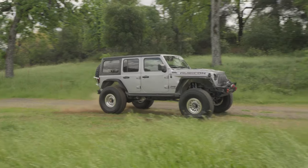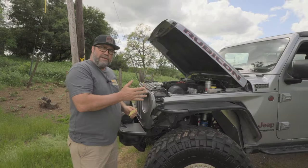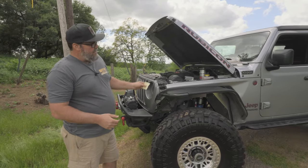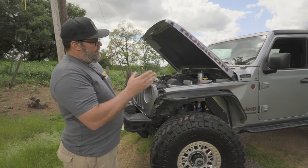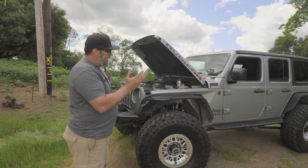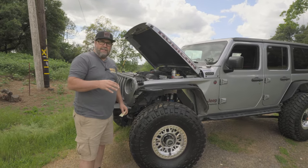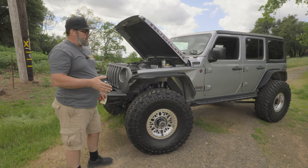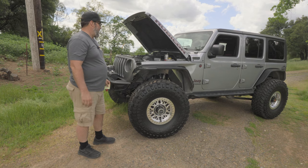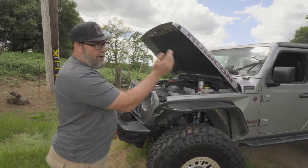This has the 8HP75 eight-speed transmission, which is a little bit stronger than the standard eight speed that comes in the JL. Even though this is a Rubicon, they take the Rubicon case out because with that much torque and horsepower and the eight speed, you don't need the four-to-one low gears in the transfer case. I'll definitely attest to that because my 392 is only a 2.7 gear ratio in the transfer case and it crawls just fine.